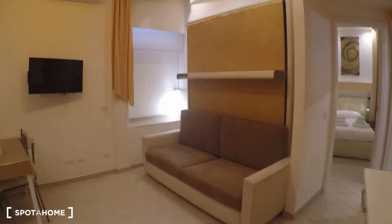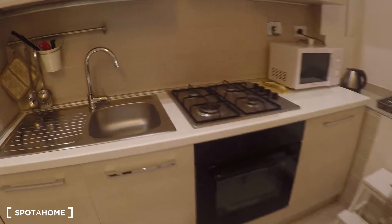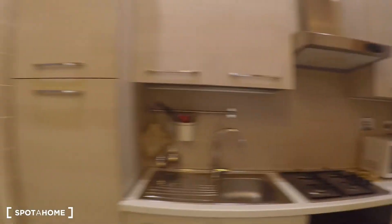Here we have the living room with the kitchen. Over here we have a stove, oven, sink, microwave, and the kettle is over there. It's fully equipped so it has everything you need already.